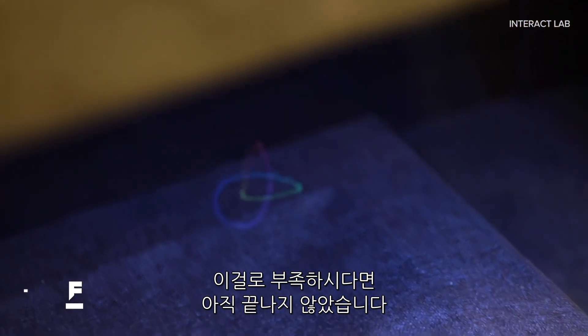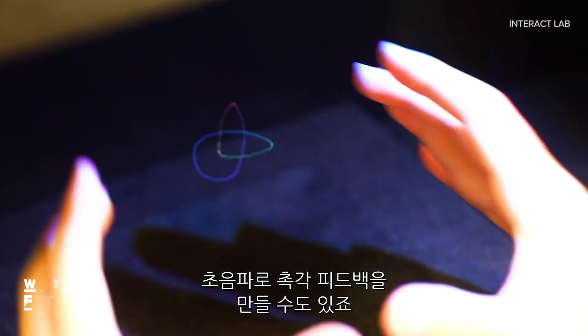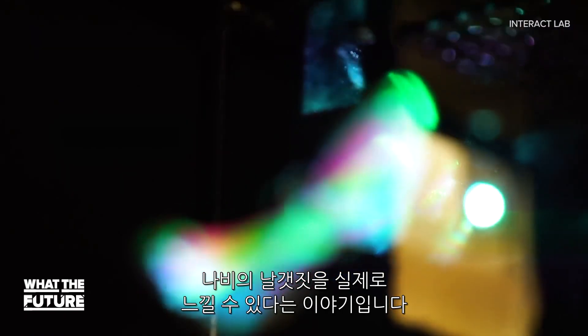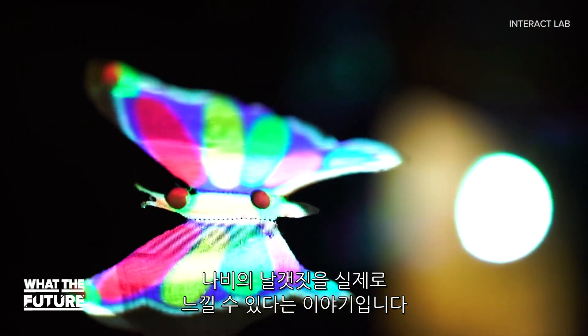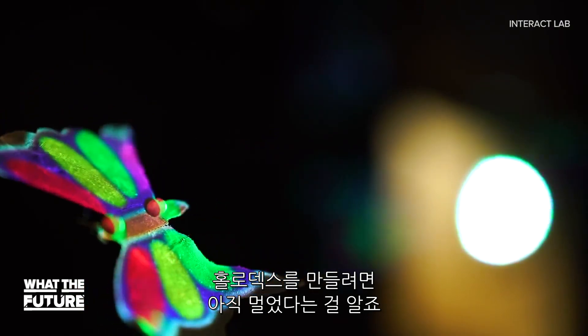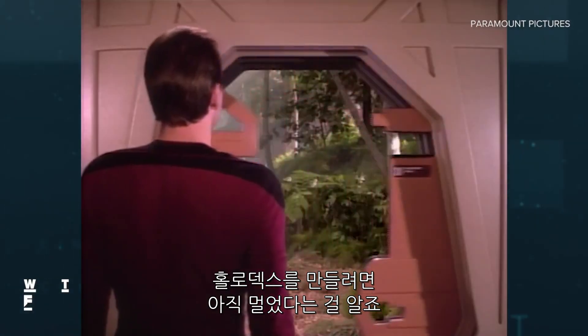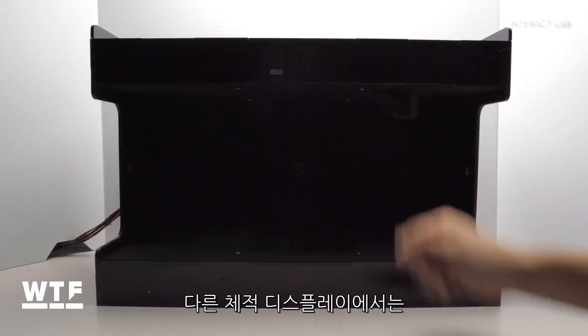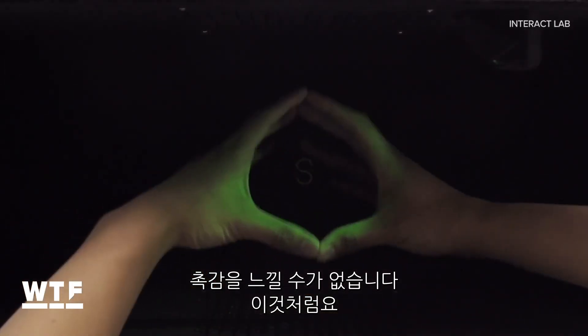If that doesn't blow your mind, we're not done yet. The ultrasound waves can also generate tactile feedback, meaning you could essentially feel the flutter of a butterfly's wings. And it's true, we're still a long way off from the holodecks we all know and love in the Star Trek universe. But there's no other volumetric display that can produce touch the way this one can.